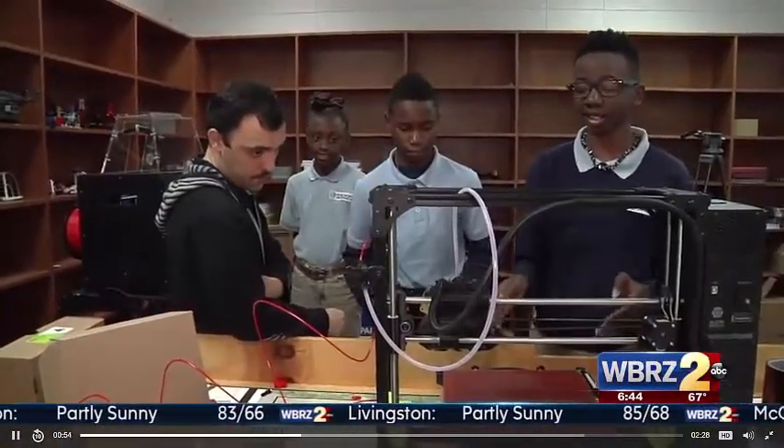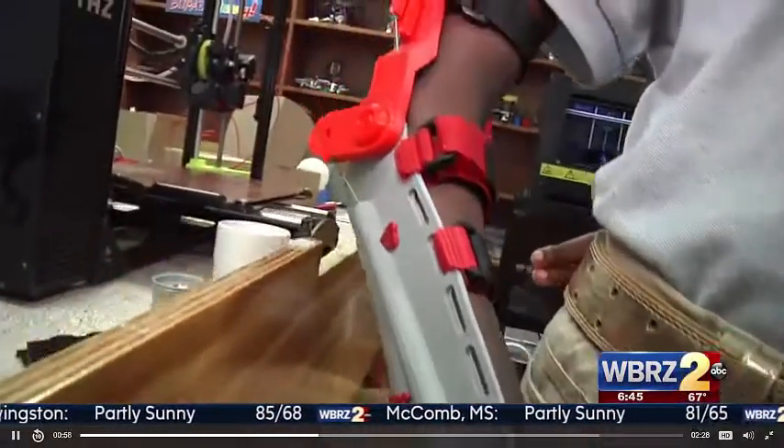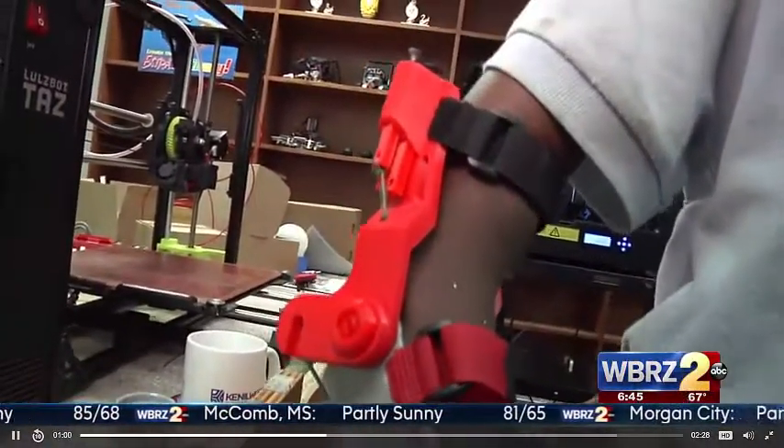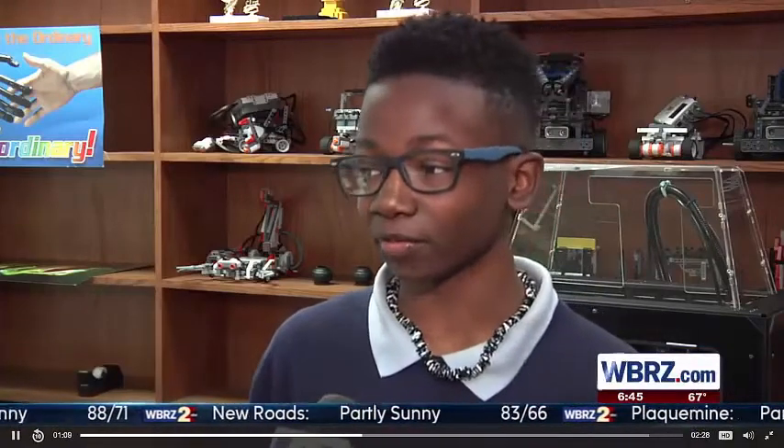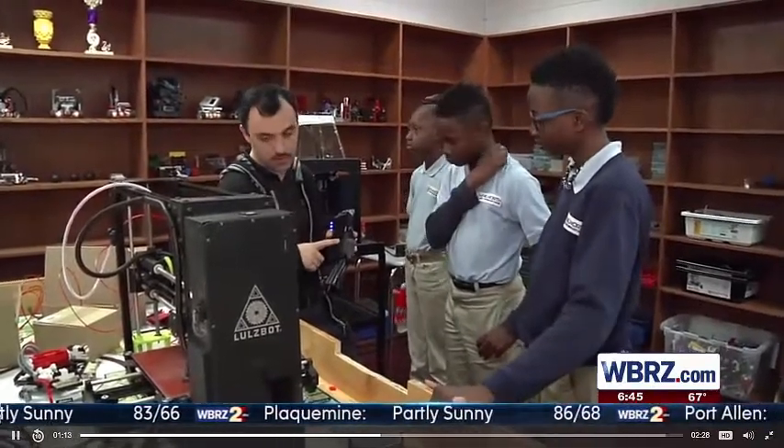With the help of a 3-D printer, the school's robotics team created a high-tech hand for Ja'Kyra. They printed out pieces of the hand they were supposed to make, put them all together, stitched them up with fishing lines, and that's when they started to get the hand to work.